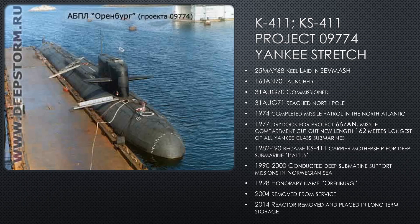Let's talk about K411 Yankee Stretch. This is my girl right here. I tracked the hell out of her for a couple of years. K411, she's Project 09774. Of all the Yankees, I know the most about her.